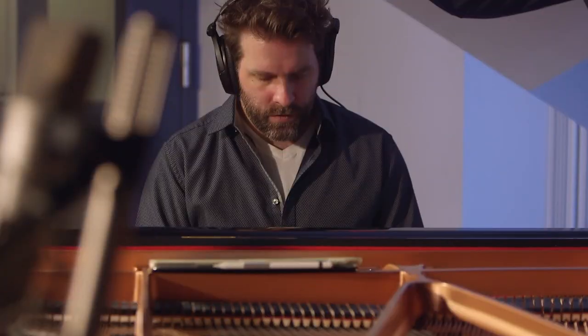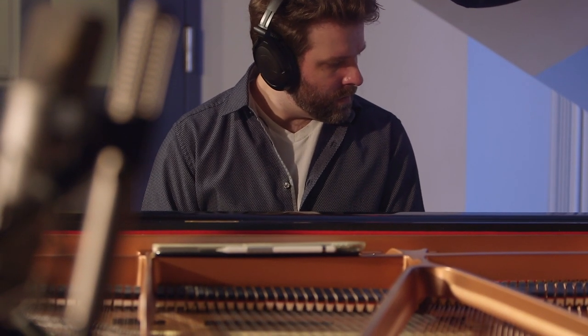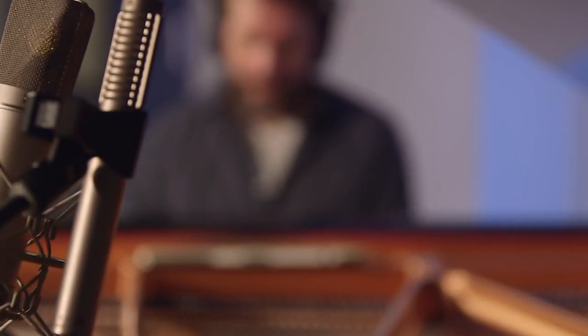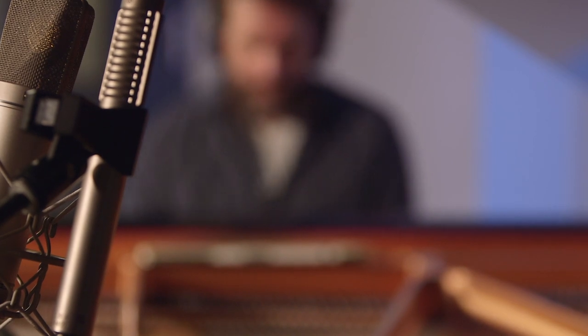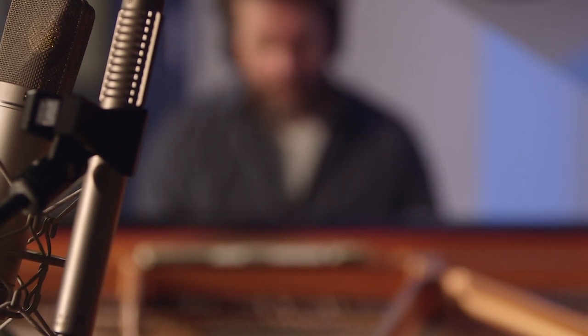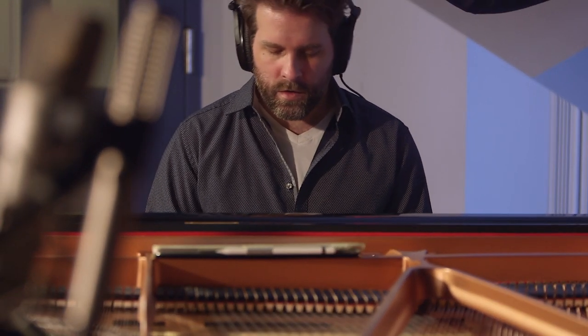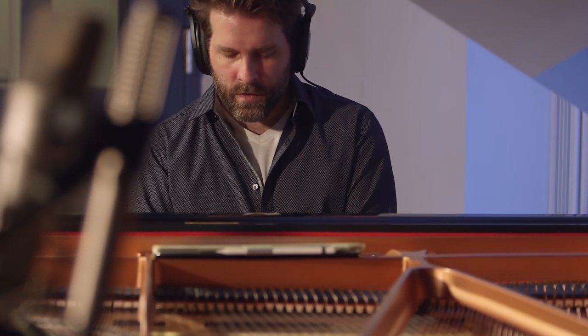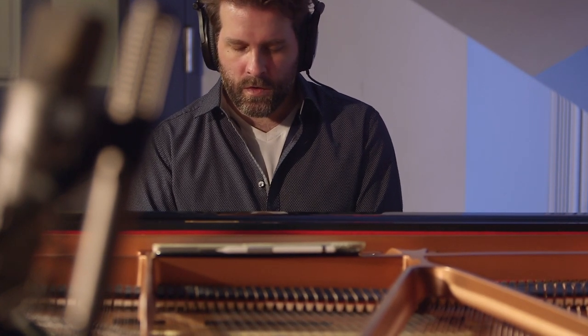Thanks a lot to Sound On Sound for coming here and chatting with me today. I hope it was useful and hopefully you learned something from it. If you have any further questions, please reach out. You can find the studio, GSI Studios, at gsinyc.com or GSI on all socials. And me as a producer, I'm Love Science Music on Instagram and Facebook, and at lovesciencemusic.com.